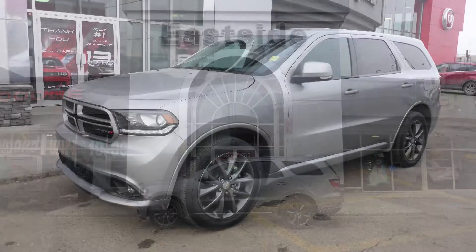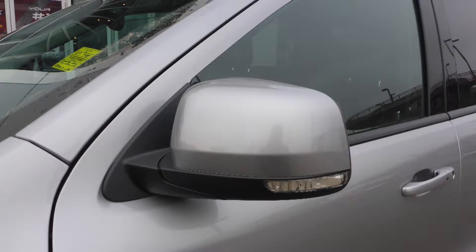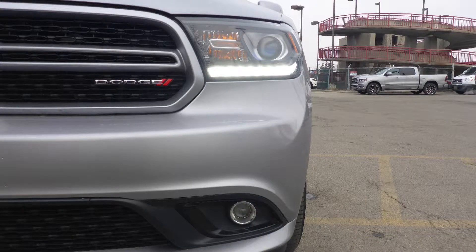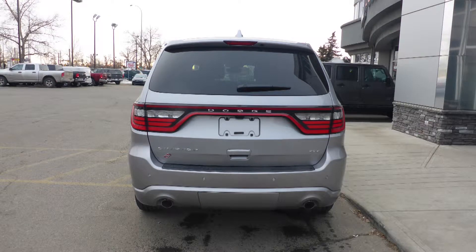This 2018 Dodge Durango GT comes equipped with a 3.6L V6 engine and automatic transmission, power heated manual folding side mirrors, halogen headlamps, projector fog lamps, 20 inch aluminum wheels, and a billet metallic exterior.